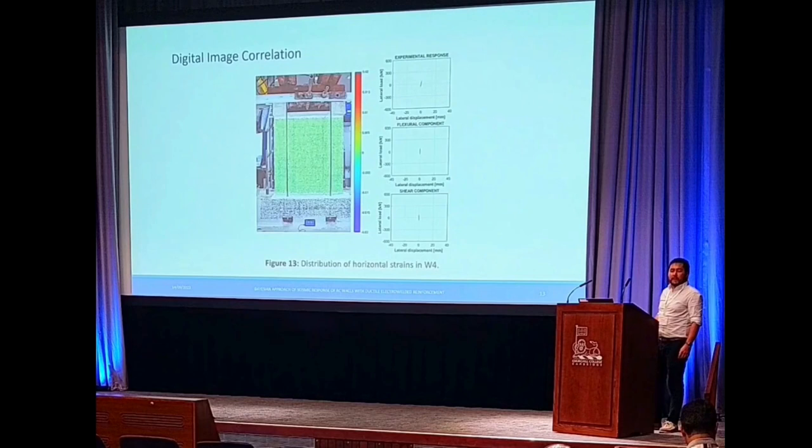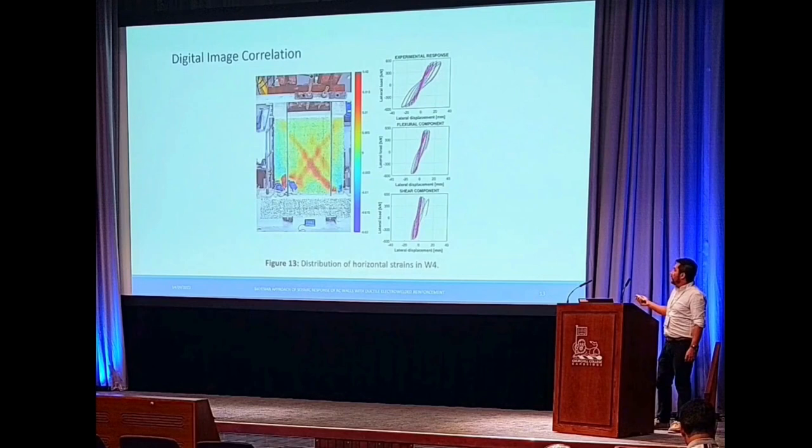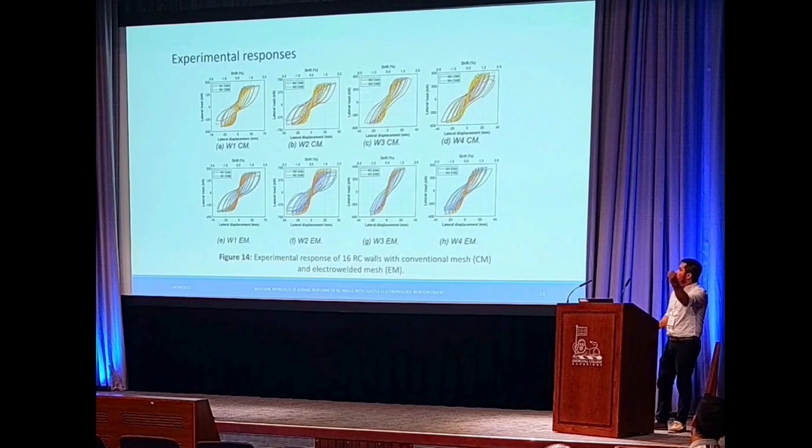We have a different behavior for a squat wall — in this case, wall number four. Here we wanted to analyze the distribution of horizontal strains in the panel, and we can observe that the failure pattern is a diagonal failure in the wall. We can also observe that the flexural and shear components are quite similar in magnitude.